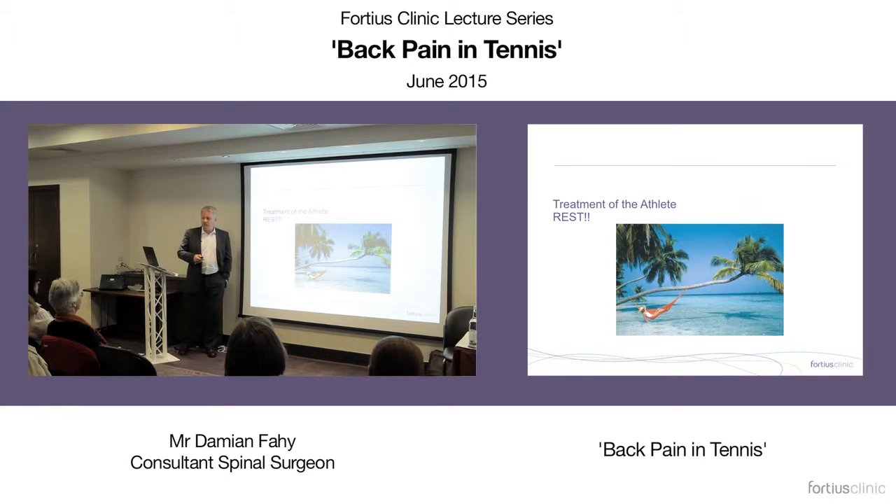The treatment of the athlete starts with rest. If someone has back pain brought on by tennis, don't play for a bit. If you're not getting paid to play, go and do something else — swim, walk, cycle. Allow your body to heal. It's amazing how many people go through physio, chiro, osteopathy, GPs, and painkillers but haven't actually stopped playing. I'm not saying don't play for the rest of your life — just let the injury heal.